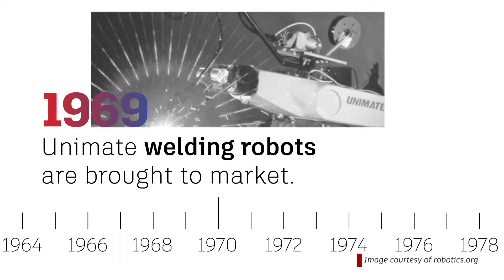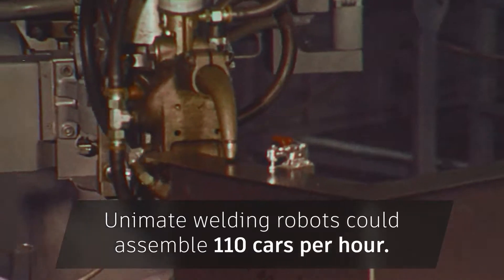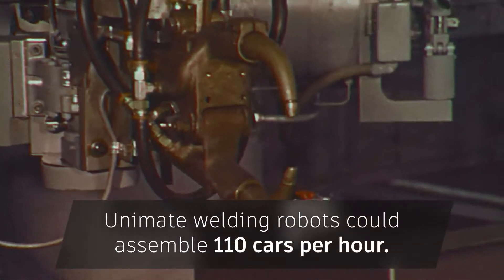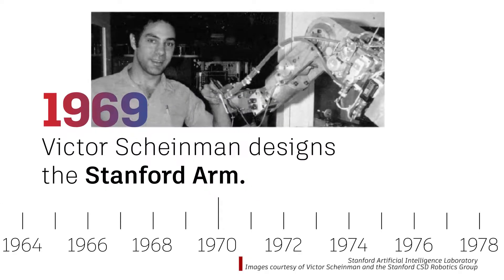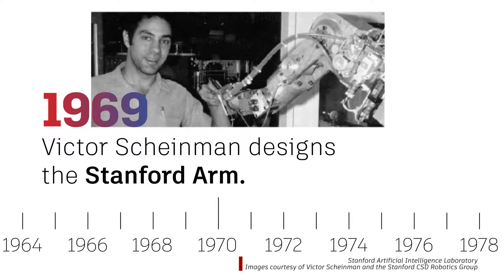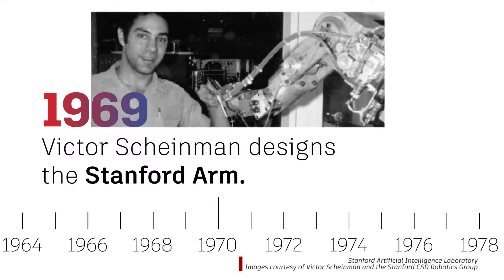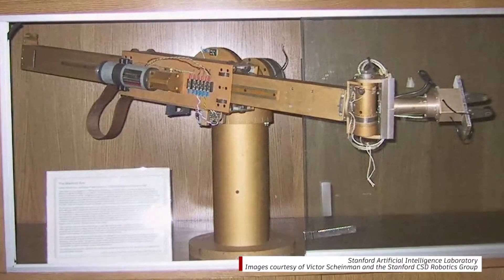In 1969, Unimate welding robots were brought to market. They could assemble and weld an amazing 110 cars per hour, more than double the rate of any automotive plant at the time. The next big development came when Victor Scheinman at Stanford University designed the first lightweight all-electric multi-programmable robotic arm called the Stanford Arm. It was able to perform jobs that were unpleasant and dangerous for workers.